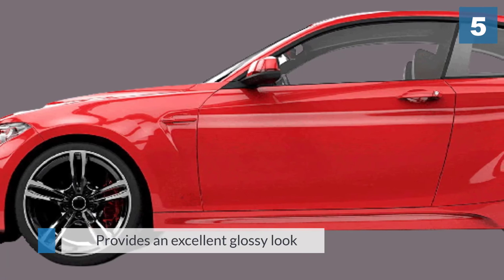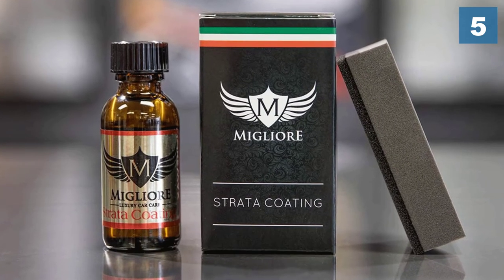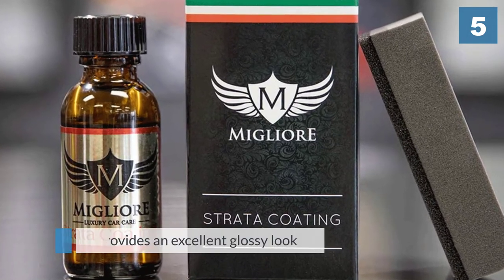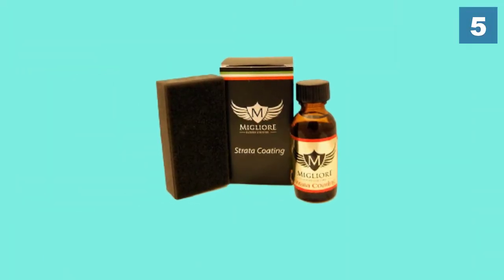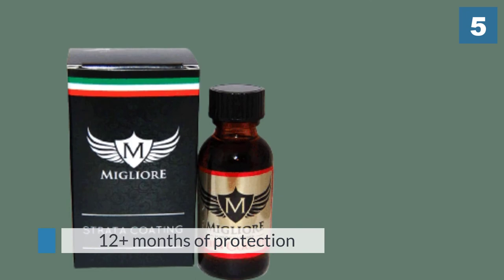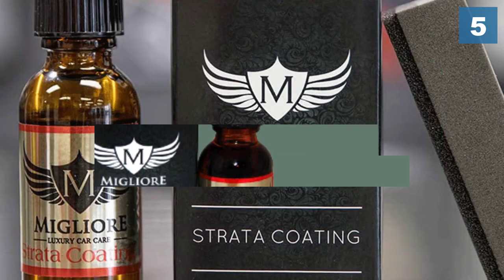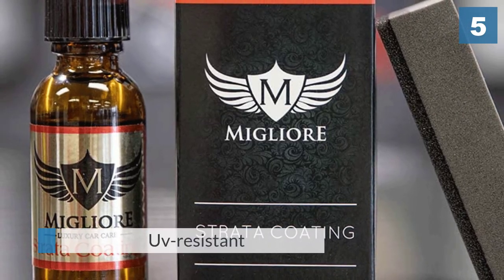With a high price tag, the Mili Ore Strata Coating is easily one of the more premium ceramic coating options available on the market. If you're looking for just a simple ceramic coating you can apply quickly, this won't be your cup of tea. However, if you want a truly showroom-worthy coating, this will get you pretty close depending on your skill and experience level. As a combination of ceramic coating and car sealant, durability and longevity are where the Strata Coating excels the most. For more details, click the link in the description.